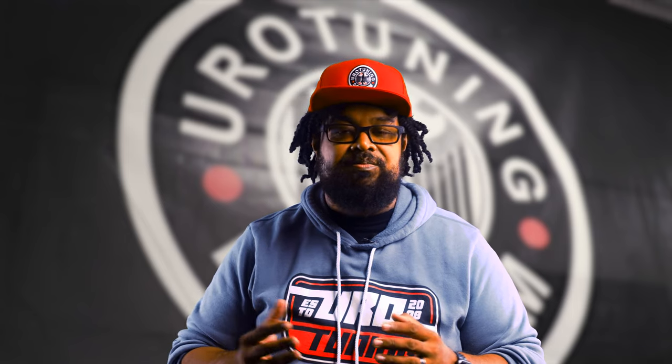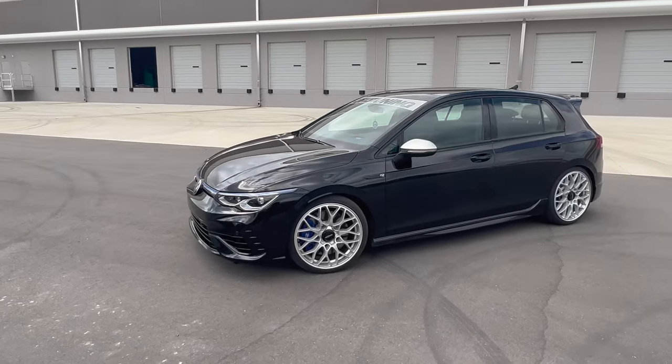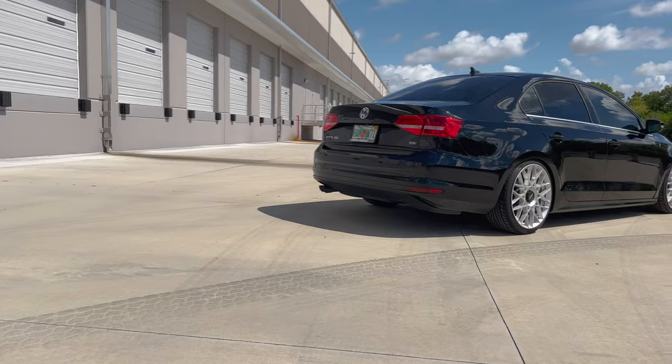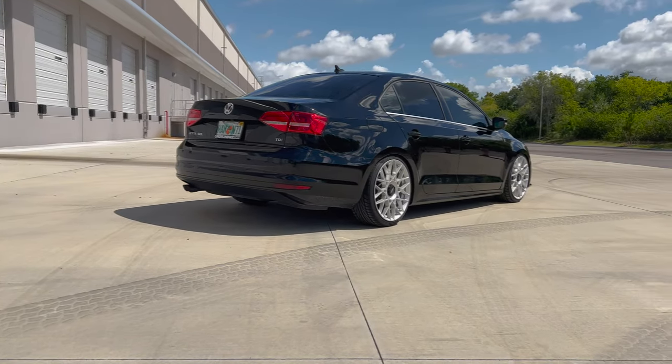Lowering springs are generally pretty subtle, nothing too crazy, and most of the time not really adjustable. They will get you that drop though, and most of the time it looks pretty good once it settles. But what if you want to fully dial it in and adjust exactly how low you want to go? Then you can go ahead and get some coilovers. Lowering springs and coilovers are pretty nice to give you that decent drop — without being too involved, you just kind of throw them on there, get it installed, and call it a day.